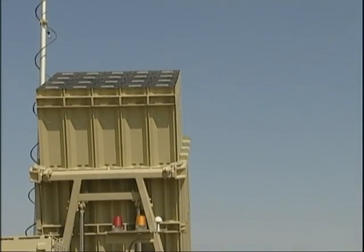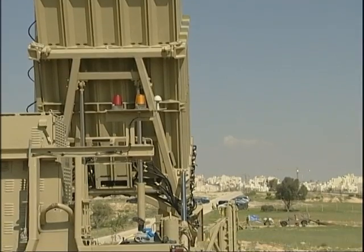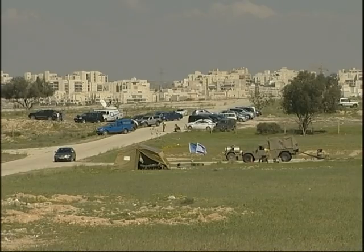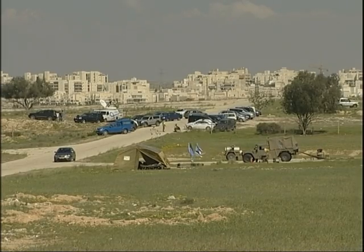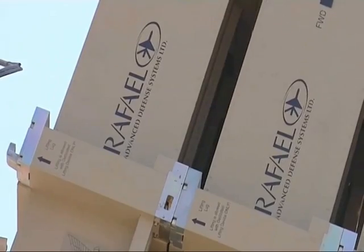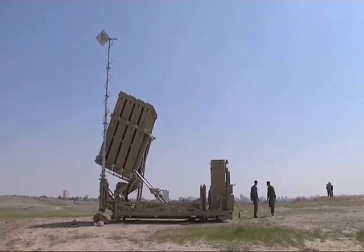This first Iron Dome system has been set up outside Beersheba, Israel's most populous southern city, hit numerous times by rockets. Several other defense batteries will be deployed in key locations during the week, and while locals are wary of results, they say something is better than nothing.